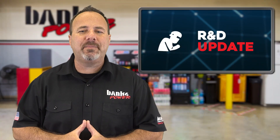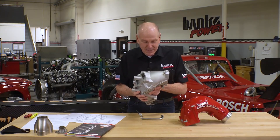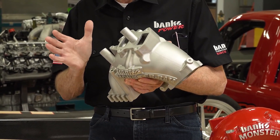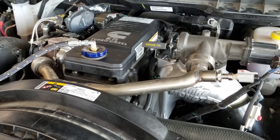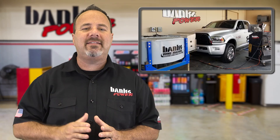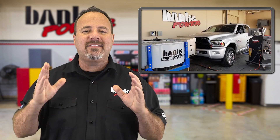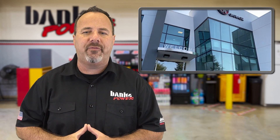In this week's R&D update, final testing is underway on the emissions-compliant Monster Ram intake elbow with EGR for 2007 to 2026 6.7-liter Cummins engines used in Ram 2500 and 3500 trucks. The test vehicle, a 2018 Ram 2500, is being tested for emissions compliance at the SEMA garage in Diamond Bar, California.